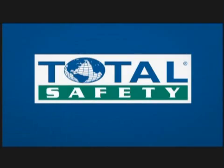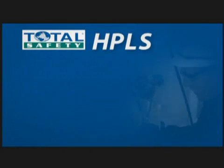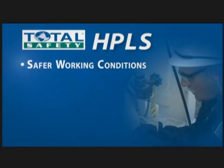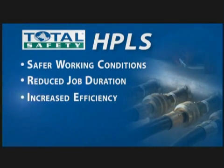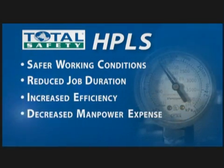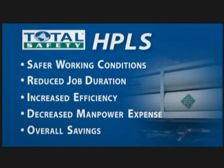There are five easy things to remember about Total Safety's exclusive patented HPLS: safer working conditions, reduced job duration, increased efficiency, decreased manpower expense, and overall savings to your bottom line.